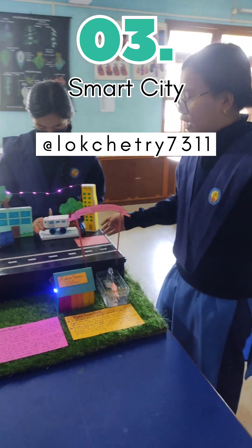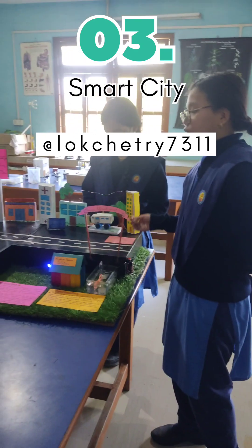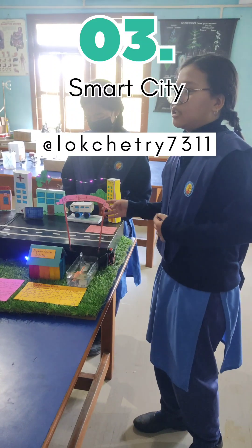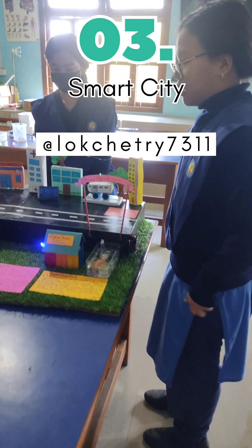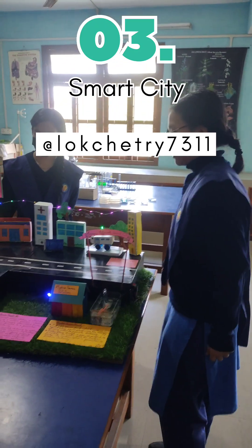We also have an EV car charger which charges up vehicles working on electricity. Since cars are usually run on diesel or petrol, they release many harmful emissions which can cause global warming and other pollution.